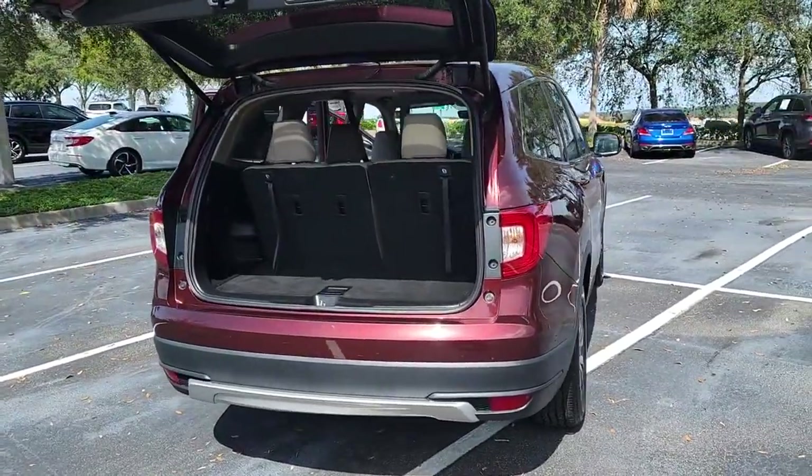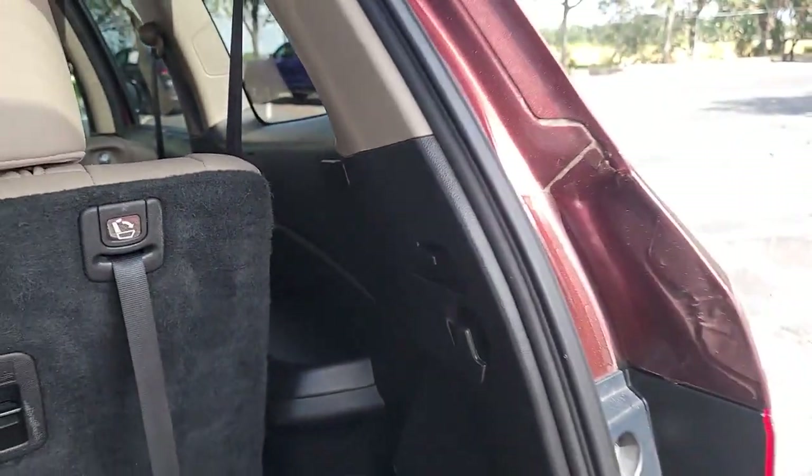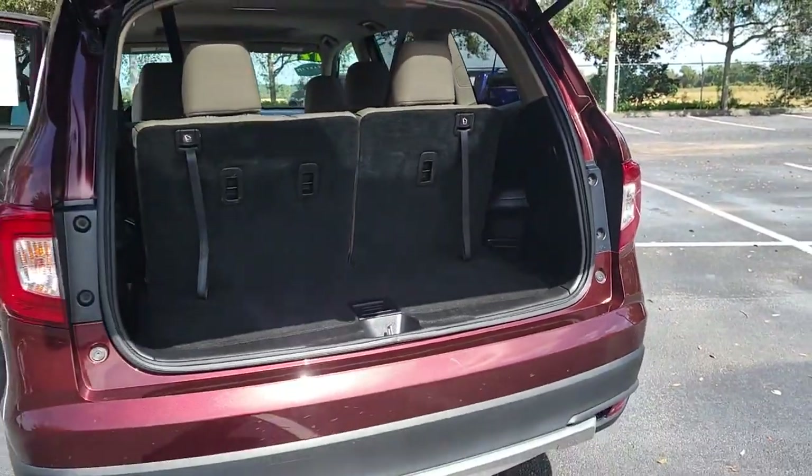Here's a Honda Pilot — the refined, spacious family SUV that keeps you safe, comfortable, and in command on every adventure. From all-weather and towing capability to comfortable cruising, it's the ultimate family vehicle.